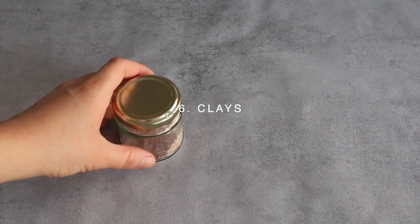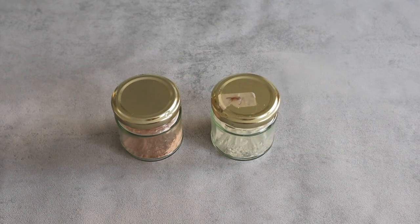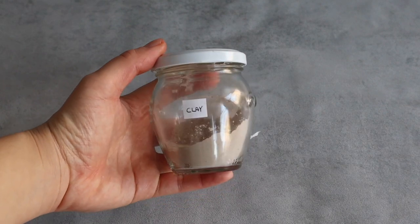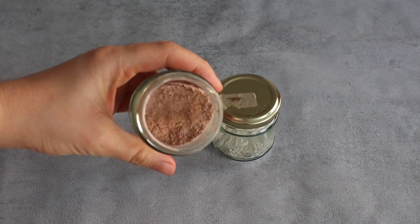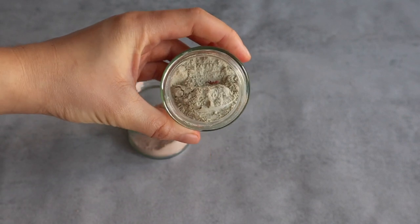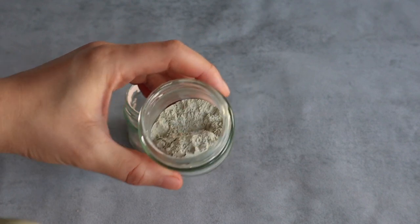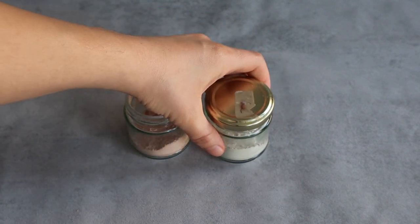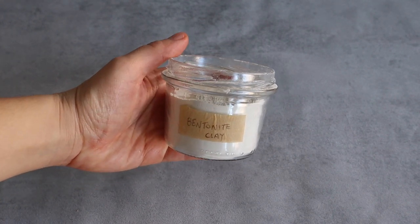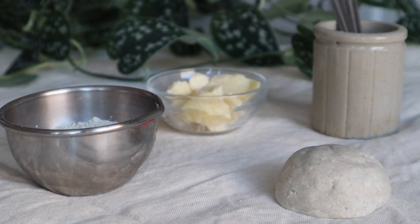Clays are great to use for the creation of face and hair masks. They are filled with minerals and have great cleansing and detoxifying properties. A small trick to choose which clays to work with is knowing if they are more suitable for sensitive or oilier skin types, which normally depends on how strong their water absorption properties are. My favorite clay for more sensitive skin is kaolin clay, while for oilier skin it's bentonite clay. Clays can also be used in shampoo bars to thicken the product and gently cleanse the scalp.